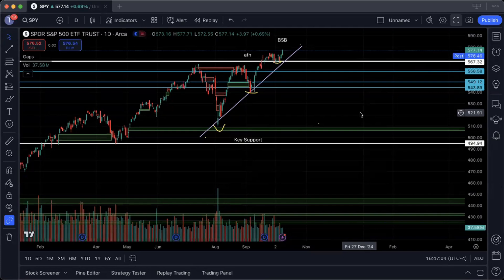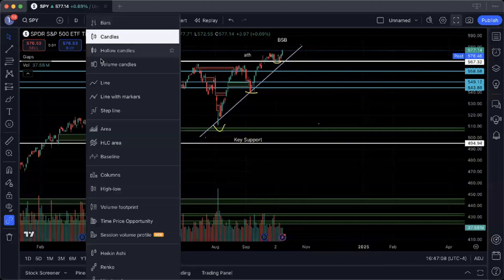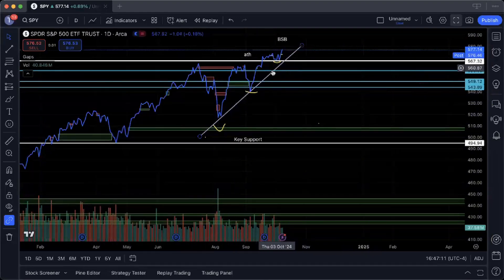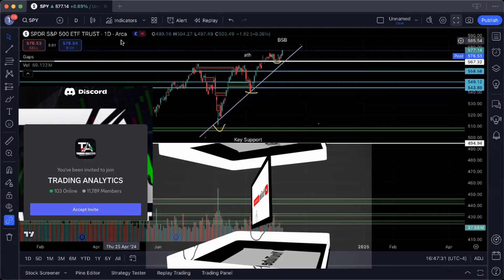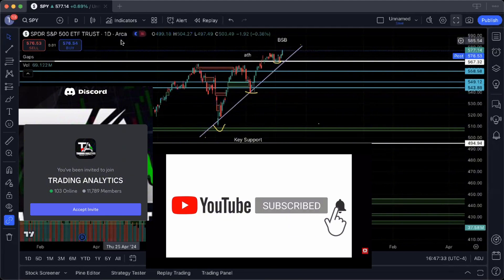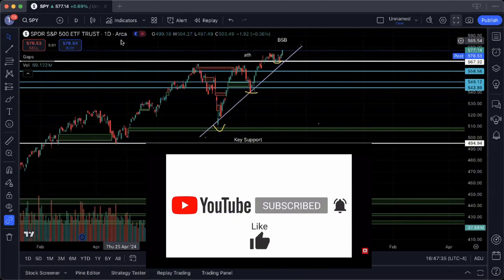Looking at SPY, we've had a continuation of the trend outlined in the last few videos — the higher high trend breaking through above key support at 5.67. We retested 5.67, bounced from that level, used it as a double bottom neckline break, and pushed into new all-time high territory at 5.77. Currently in after-hours we're sitting at 5.76, and the uptrend line has continued to hold very strongly, setting us up for a beautiful blue sky breakout on SPY.